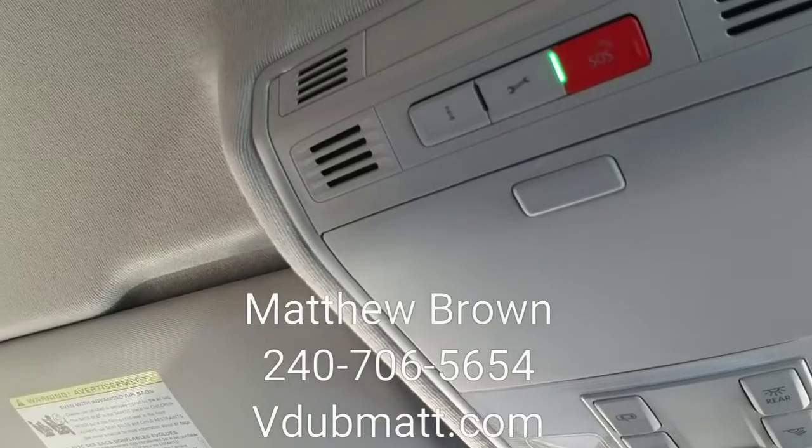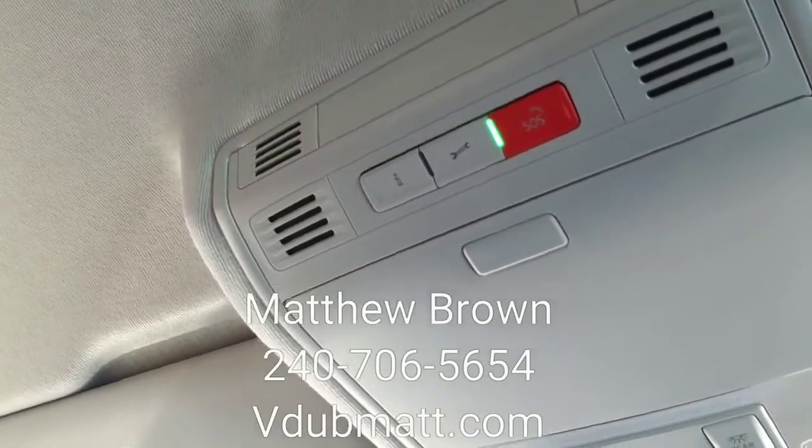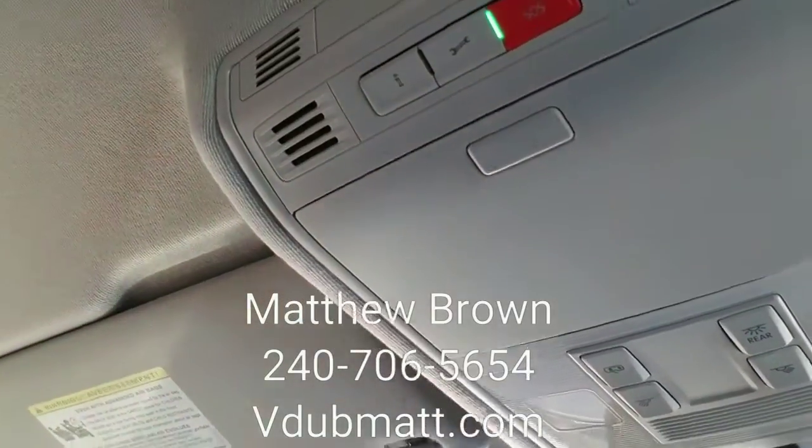It's basically like OnStar but it's Volkswagen Car-Net. You can also download the app, and if you forget to lock your doors or roll your windows up, you can do it all from the app. It's very convenient.